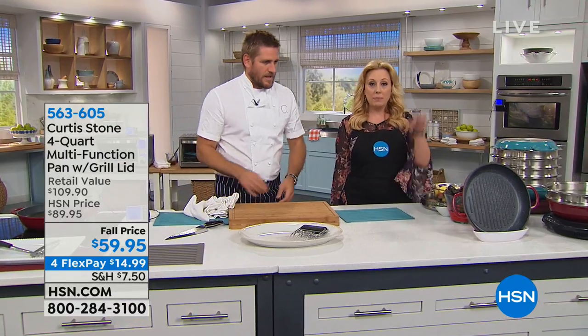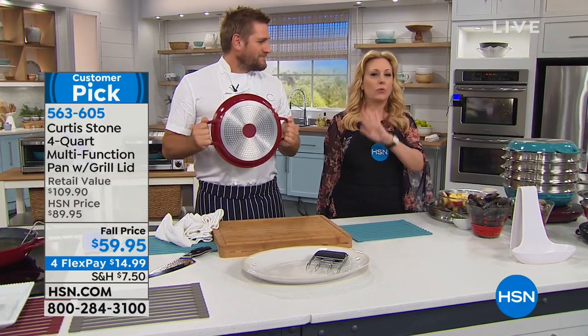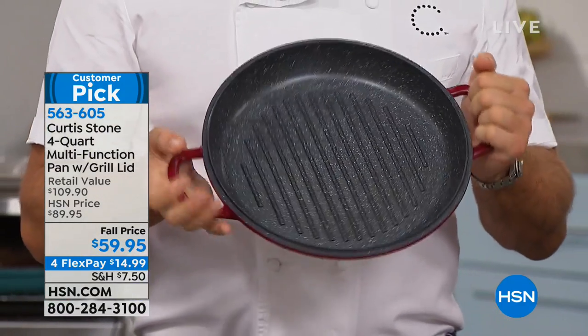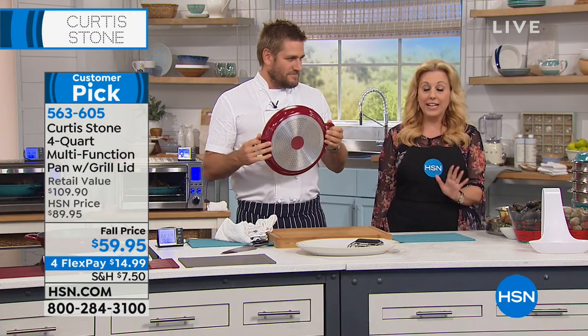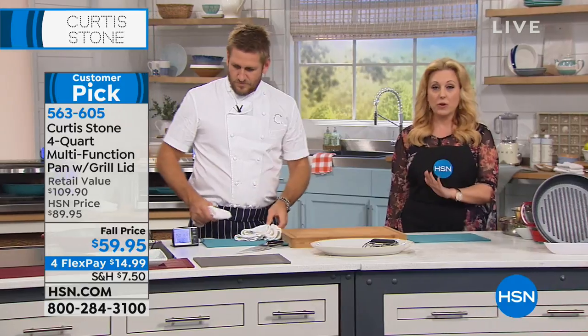From one chef to another, it's important to make sure that the equipment really works. Coming up in just a couple of minutes, we have a pan that's really everything — a multifunction pan. You get the pan and the lid, and the lid doubles as a griller. You put it in the oven, you can wipe it down, it's got that famous stone finish. About $1,600 left. It's $59.95, $30 off, with FlexPay under $15 to get home. But we're going to start out this show with a thermometer.